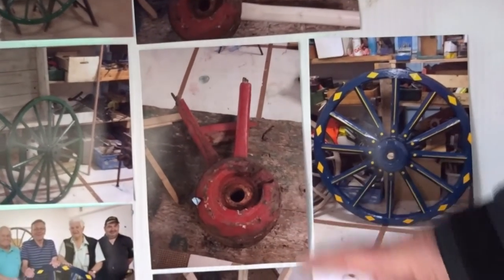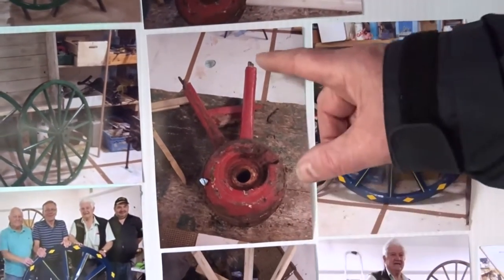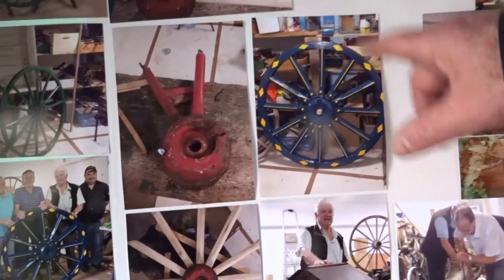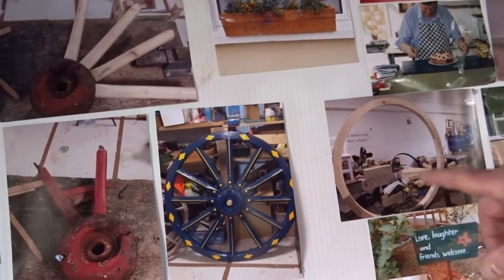That's the very beginning. So we knew the size, we knew the length of the spokes, and then eventually we had to make the spokes.